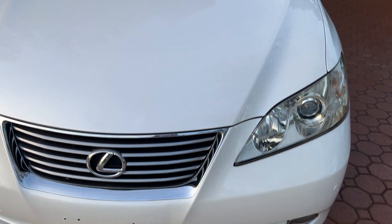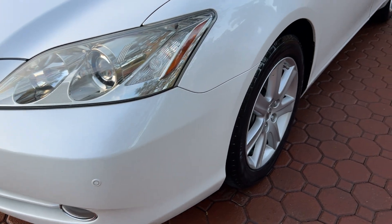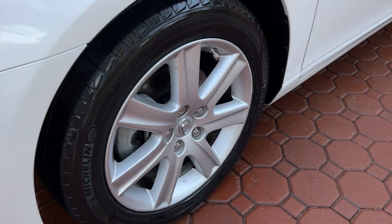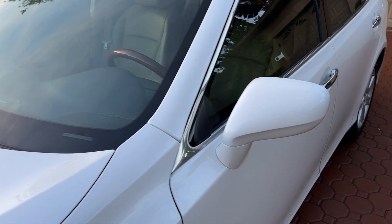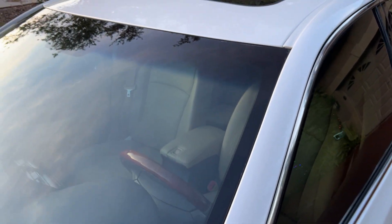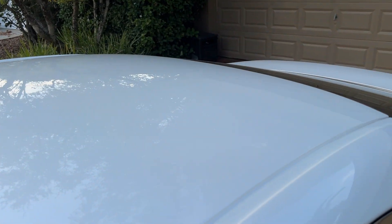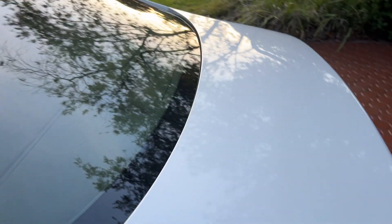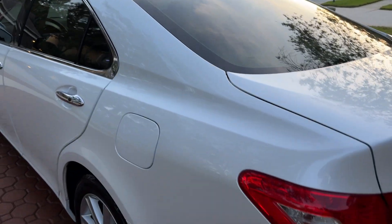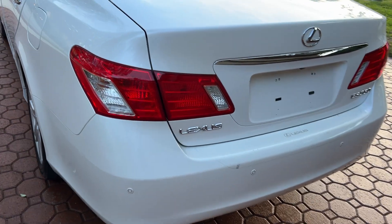Folks, I've got something very, very special here for you. This is absolutely — I don't even know where to start, it's so nice. It only has 57,000 Florida elderly-owned, pampered miles on it. It's a 2009 Lexus ES 350 — the most sold vehicle that Lexus makes, and it is absolutely gorgeous.